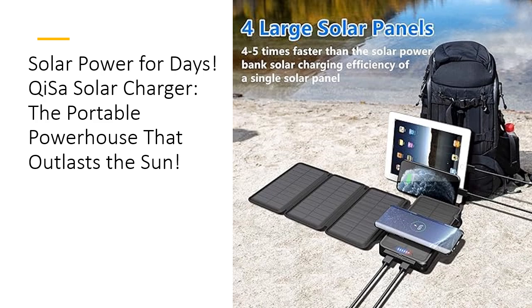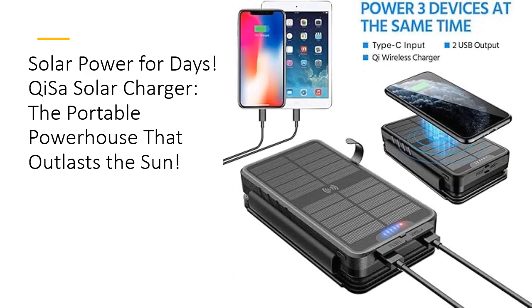Save time, save money, and save the planet — the Kissa solar charger is built for efficiency. The built-in solar panels mean you can recharge your power bank on the go using nothing but sunlight. With overcharging and short circuit protection, your devices are always safe. No more hunting for outlets or carrying multiple chargers — this all-in-one solution is a game changer.